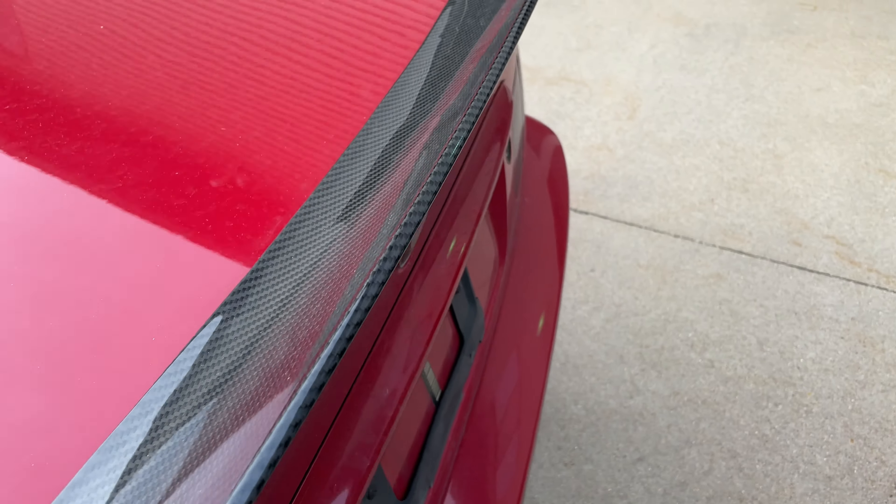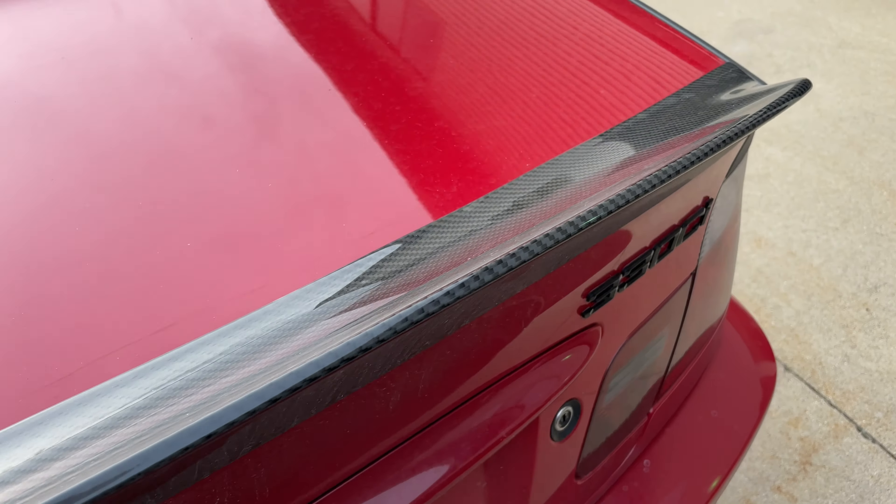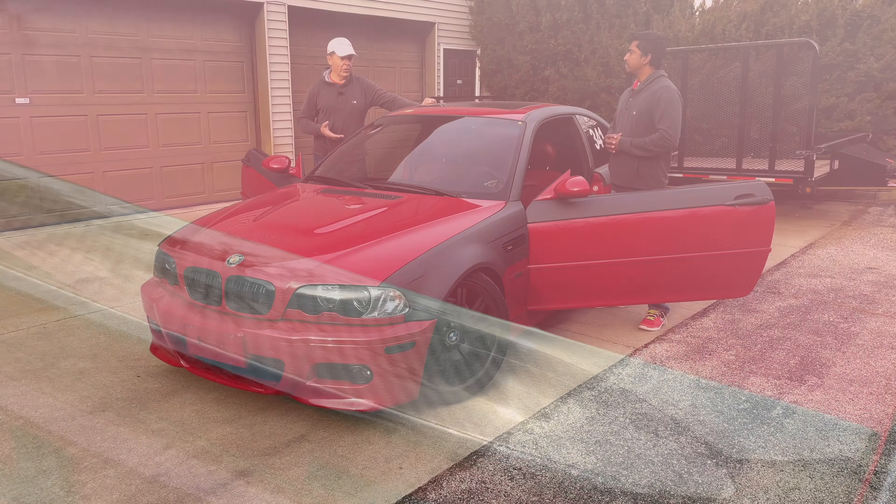Jag, tell us about this car — what is it? This is the legendary E46 M3. And what does 'E' stand for, Boris?